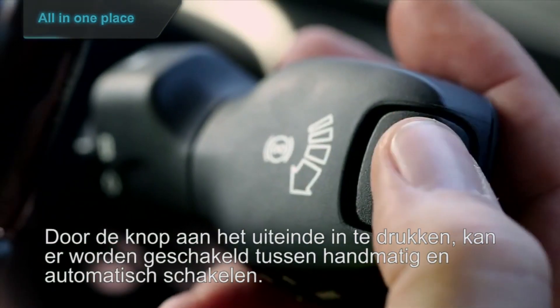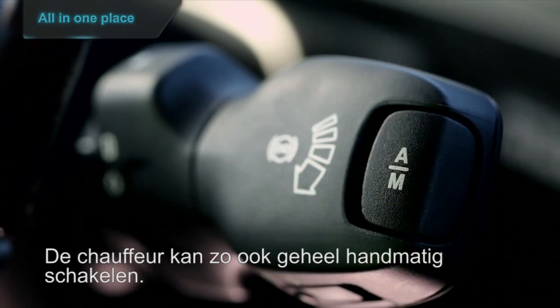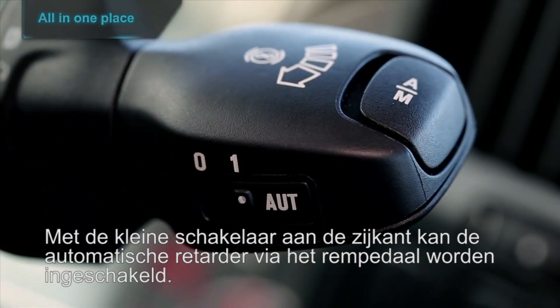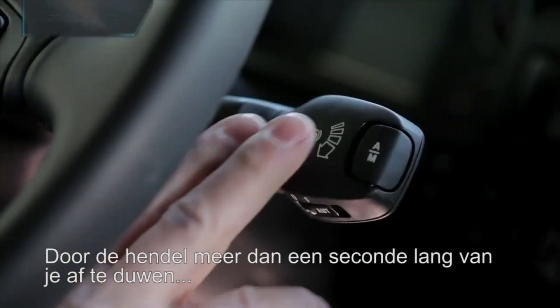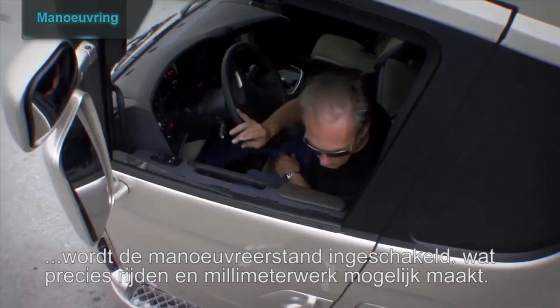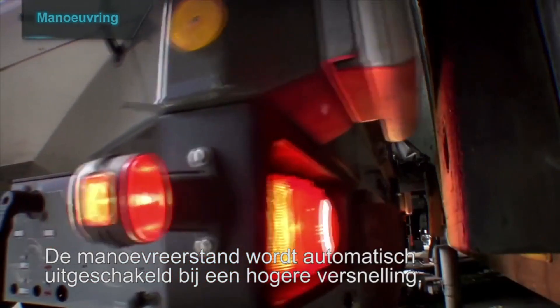Pressing the button at the end switches between manual and automatic, allowing the driver to do all gear changing manually. The little switch at the side engages automatic retarder braking via the brake pedal. Pushing the lever for more than one second will engage maneuvering mode, which enables precision driving millimetre by millimetre. Maneuvering mode disengages automatically in high range.